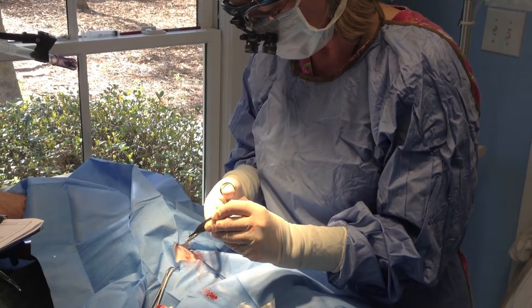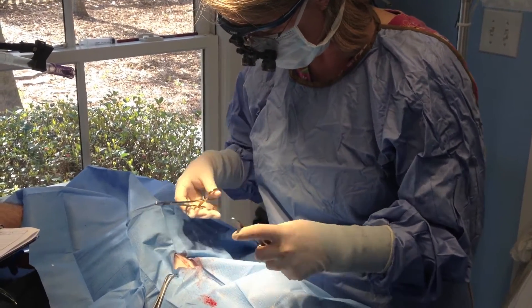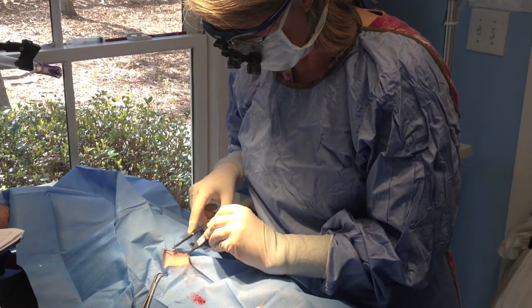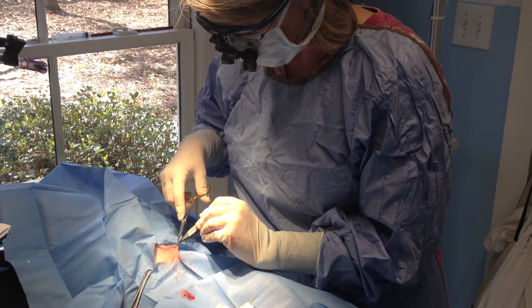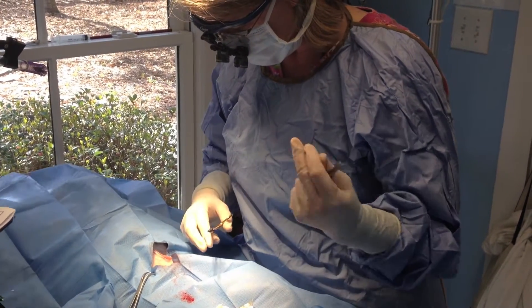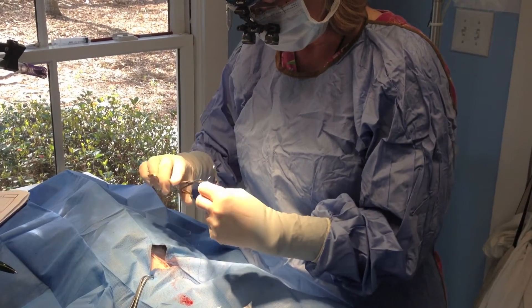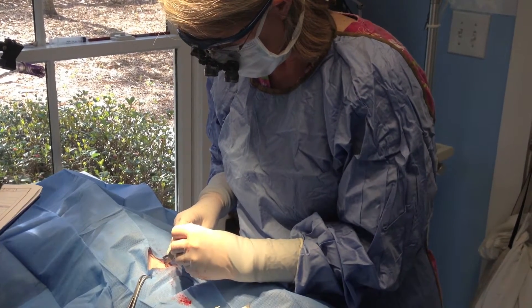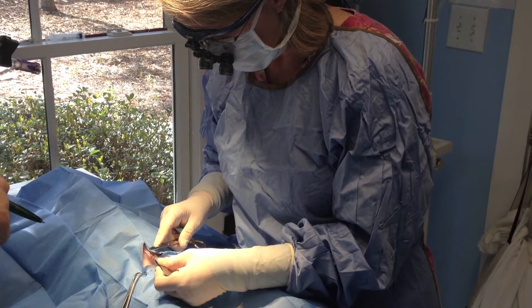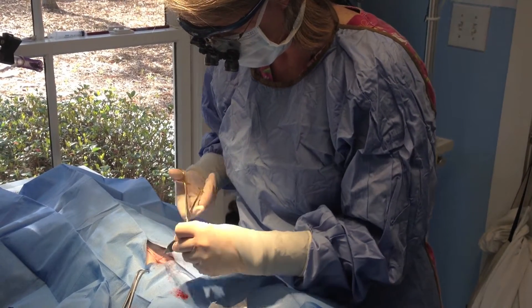So the procedure went very well. We got a nice sample of fat from both the falciform ligament and the omentum, which is the tissue that covers most of the abdominal organs. And we're closing up — she's had her abdominal line of sutures placed and I'm placing a subcuticular line. This is dissolvable suture so over the next two to three weeks this should break down and not be noticeable any longer. And then we'll probably use a surgical adhesive to close the skin layer.